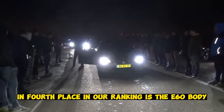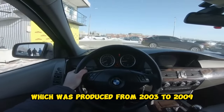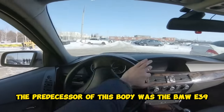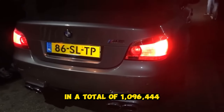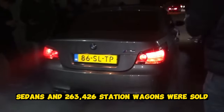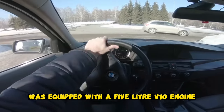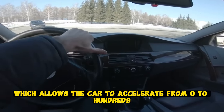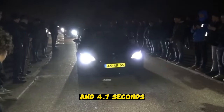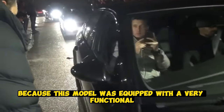In 4th place in our ranking is the E60 body. This is a modification of the BMW 5 Series, produced from 2003 to 2009. The predecessor was the BMW E39. In 2007, a restyling took place, and a total of 1,096,444 sedans and 263,426 station wagons were sold. The M5 version was equipped with a 5-liter V10 engine producing 507 horsepower, allowing the car to accelerate from zero to one hundred in 4.7 seconds. In the E segment, it was a real breakthrough.